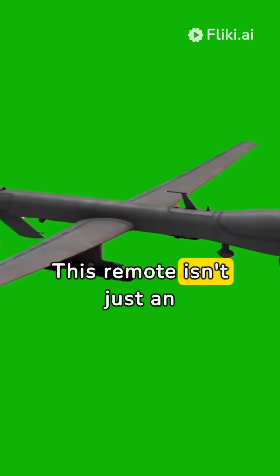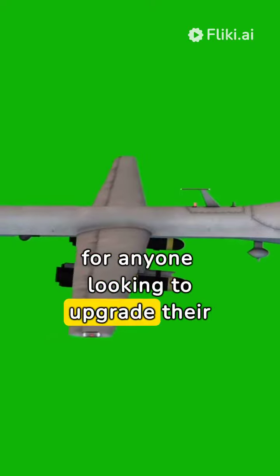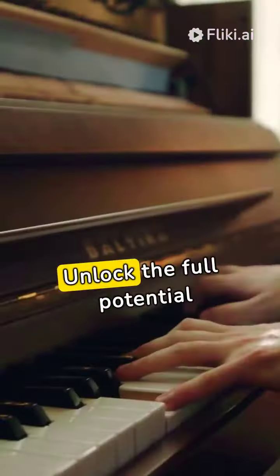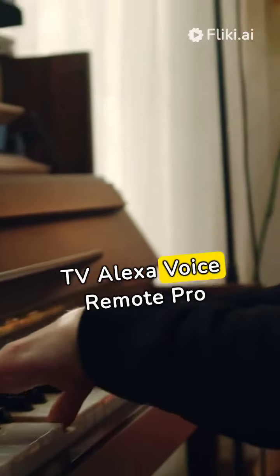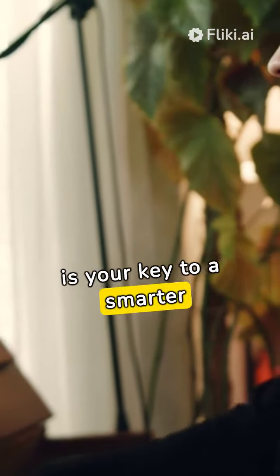This remote isn't just an accessory, it's a necessity for anyone looking to upgrade their Amazon Fire TV experience. Unlock the full potential of your entertainment system. The Fire TV Alexa Voice Remote Pro is your key to a smarter TV.